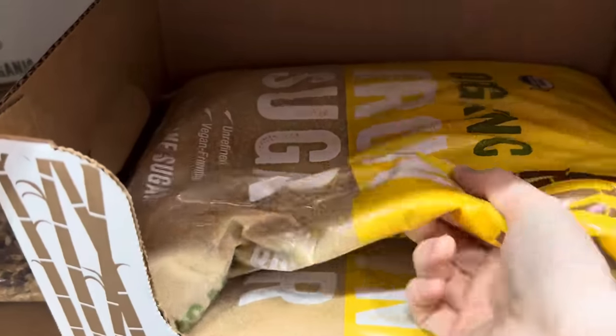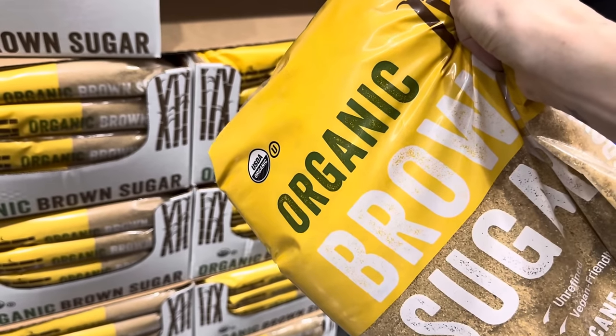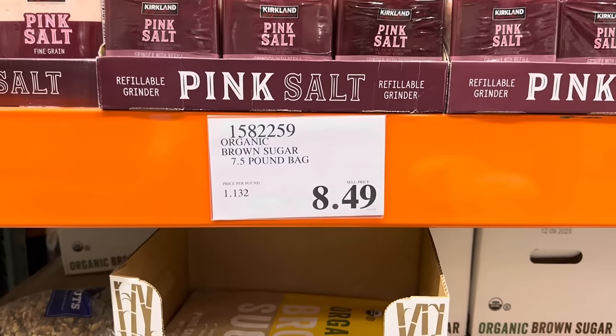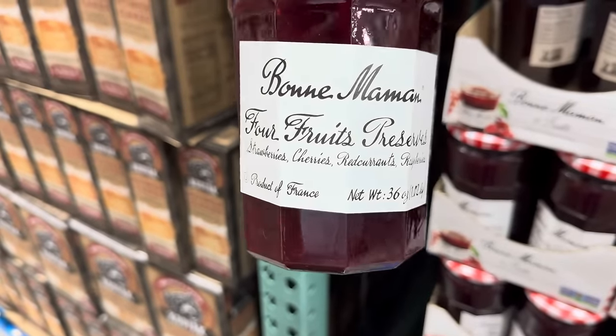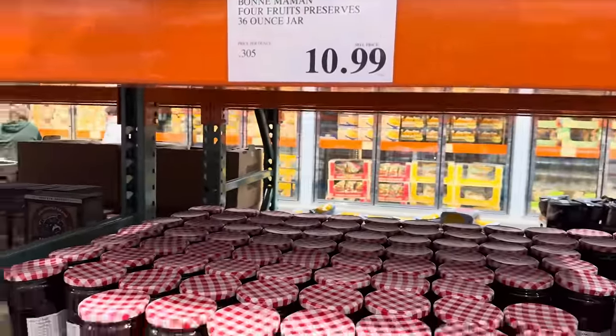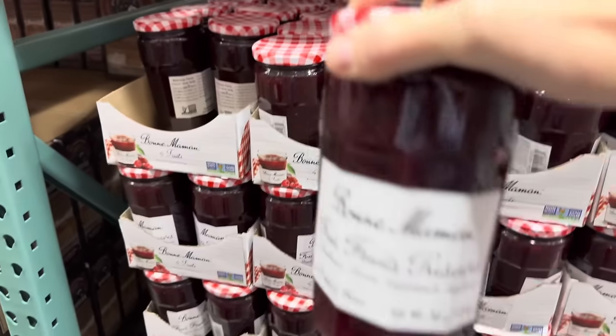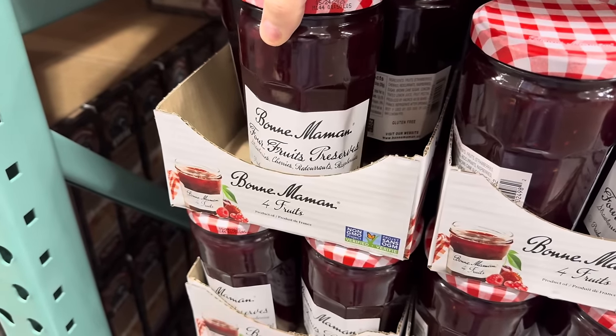Some holiday baking is going to happen — I'd like some organic brown sugar on backup. $8.49 for the seven-and-a-half pound bag. Four Fruits Preserves with strawberries, cherries, red currants, and raspberries — $10.99, limited time only. That is a big jar of yummy goodness. Could that be good on a thumbprint cookie? I think it could! I didn't get Eggos when I needed to — $11.99 for 72 of them.